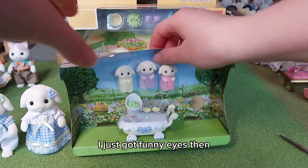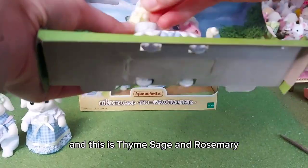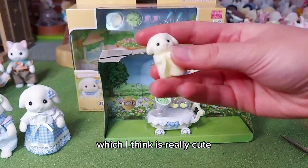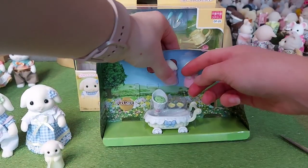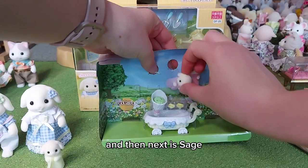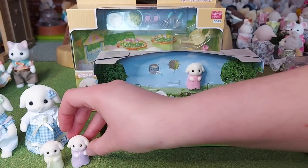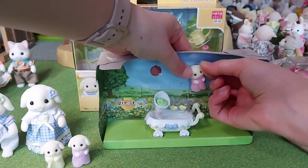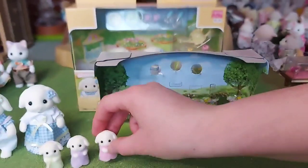And then we've got the triplets - Thyme, Sage, and Rosemary. So they've got herb names which I think is really cute. Look at their little faces, they are adorable. So that was Thyme, and then next is Sage, and Rosemary. They are adorable.